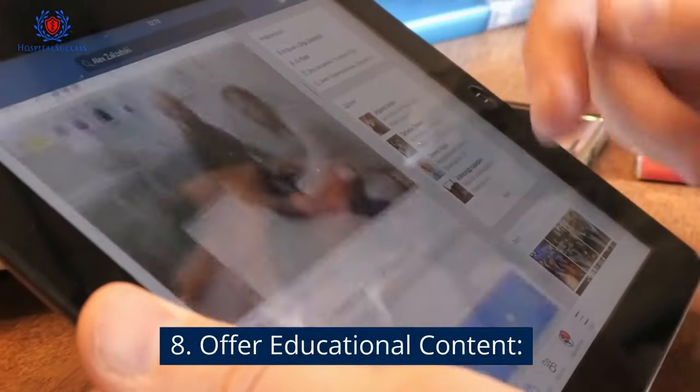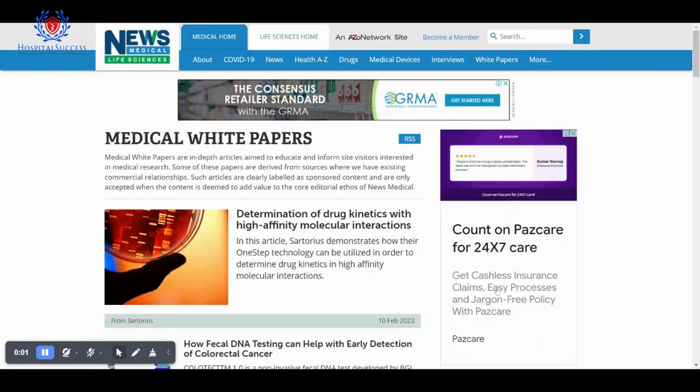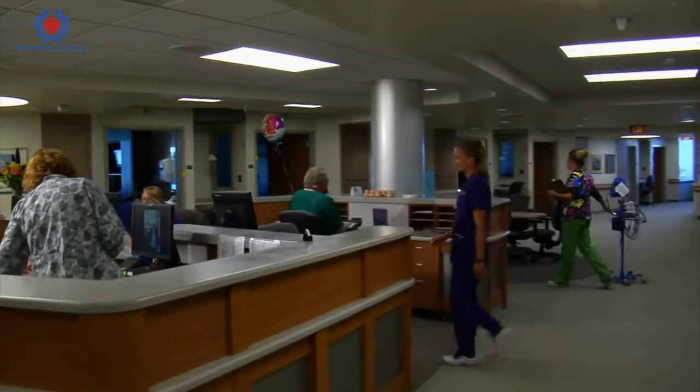Number 8: Offer educational content. Provide valuable information to patients through blog posts, white papers, and other educational resources. This will position your hospital as a trusted resource and help build brand awareness.